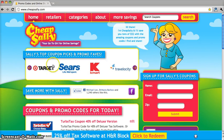Hey everybody, today I'm going to show you how to use CheapSally.com to find coupons and promotional codes for QVC.